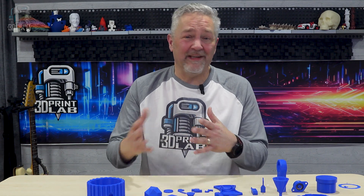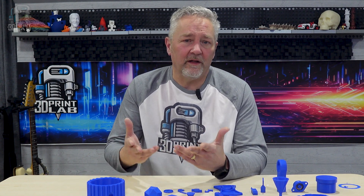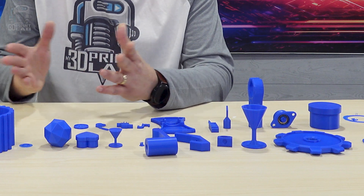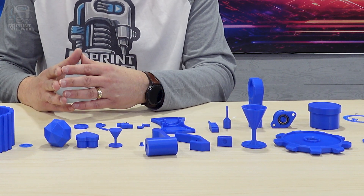Originally I intended to just print a dozen or so of these first 3D prints on Thingiverse, but then I figured it's only 25 prints out of the first 100. And as you can see, without making any changes, most of them are kind of small.